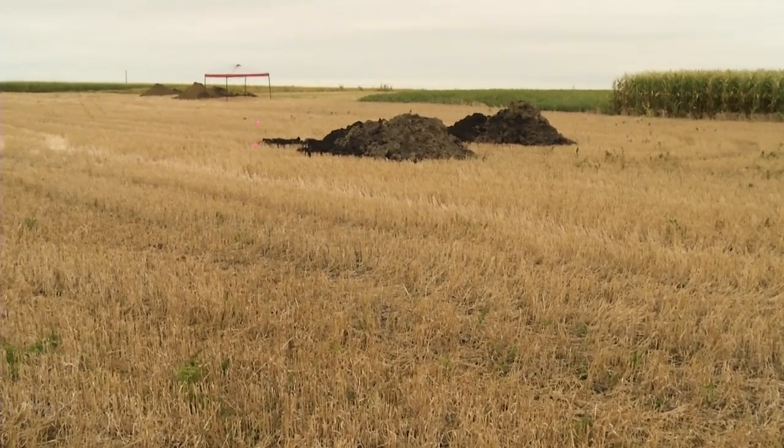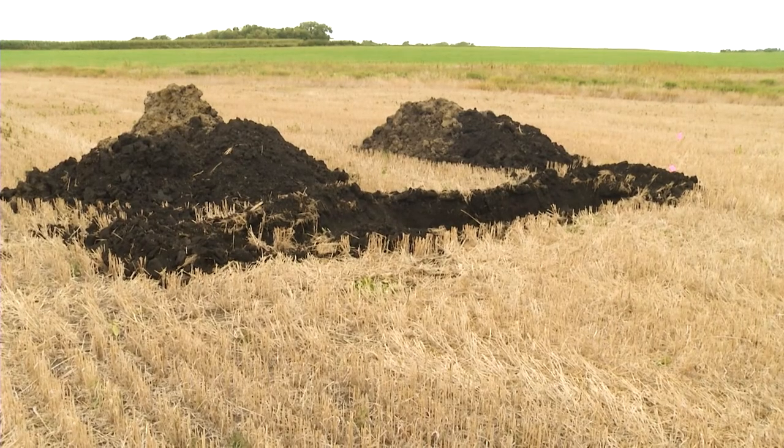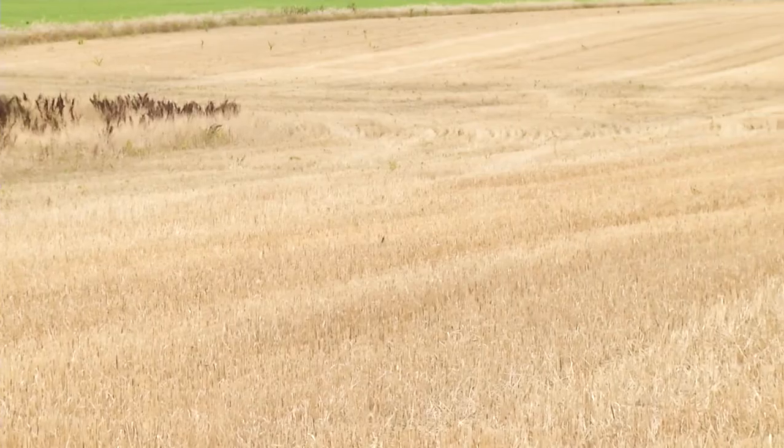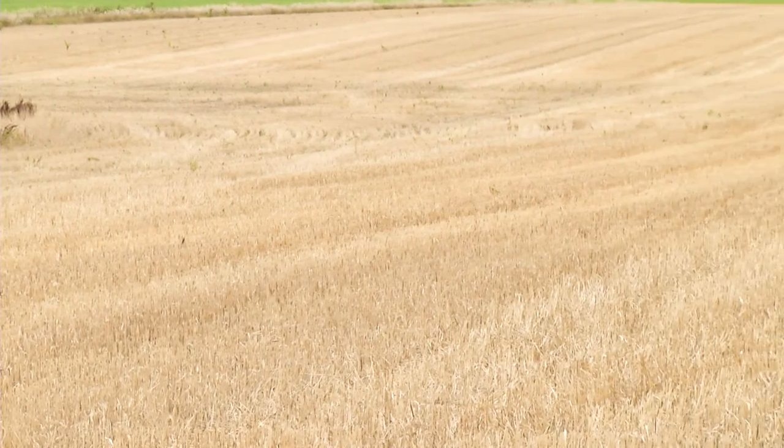To demonstrate this, we dug two soil pits. One was dug at the top of a four percent slope and one was dug 130 feet downslope. This field, like many in the Midwest, has been tilled for over a century and has been subject to tillage erosion.